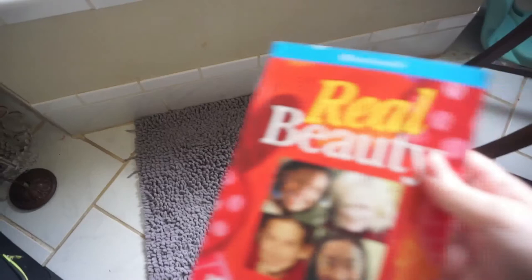So that is everything for this book haul. I hope you enjoyed this — let me know what great book finds you've found thrifting at Goodwill or whatever thrift store. What were your favorites out of these? Have you read any of them? Do you like them? Leave your thoughts in the comments below. Thank you so much for watching. I love you and Jesus loves you too. God bless you all. Bye! Oh — one more book I forgot to mention, it was hidden and fell down.